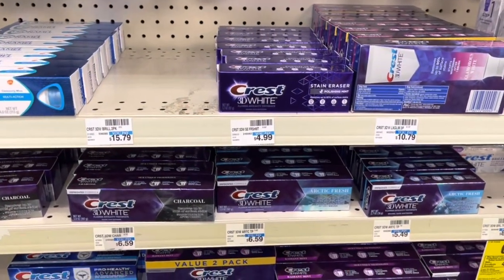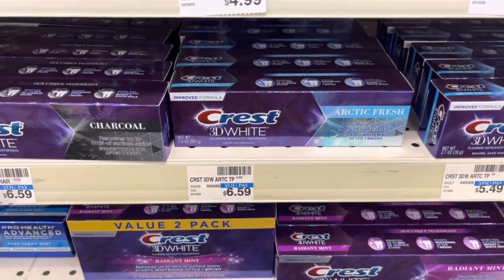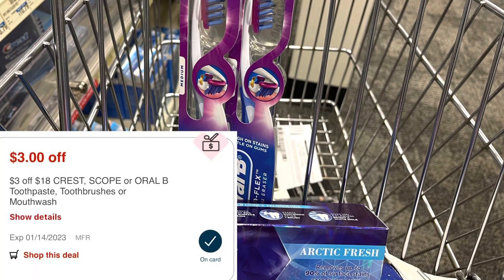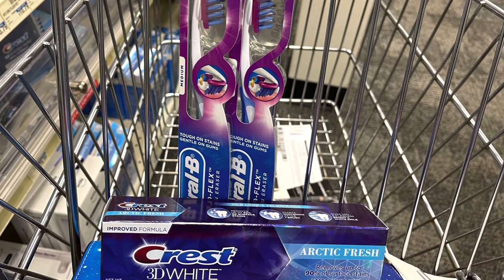Select Crest and Oral-B is on a promotion this week — spend $10, get back $5 in extra bucks with a limit of two. I'm going to max the deal out. I'll grab two Pro Flex toothbrushes at $6.99 and one Arctic Fresh toothpaste for $6.59, totaling $20.57. With a $3 off $18 Crest or Oral-B CRT, a $2 digital for the toothbrush, and a $2 digital for the toothpaste, my total comes down to $13.57. I'll get back $10 in extra bucks for maxing the deal and submit to Ibotta for $2 back on each toothbrush — $4 coming back — making these a $0.43 moneymaker.